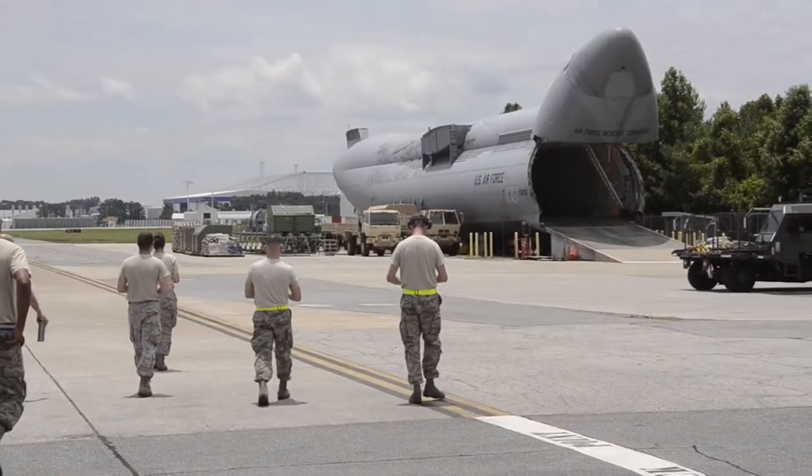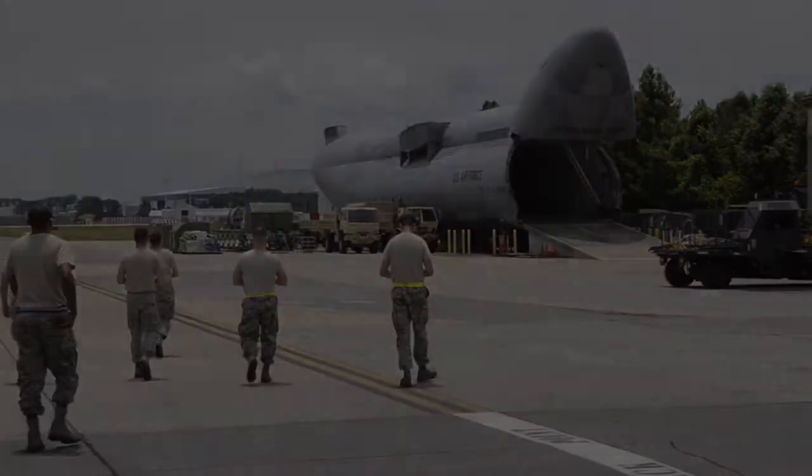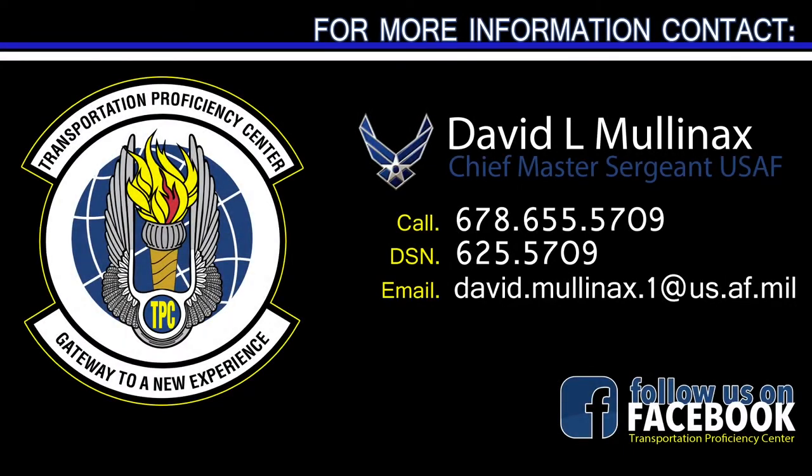For more information about TPC training, contact Chief Master Sergeant David Mullinex.